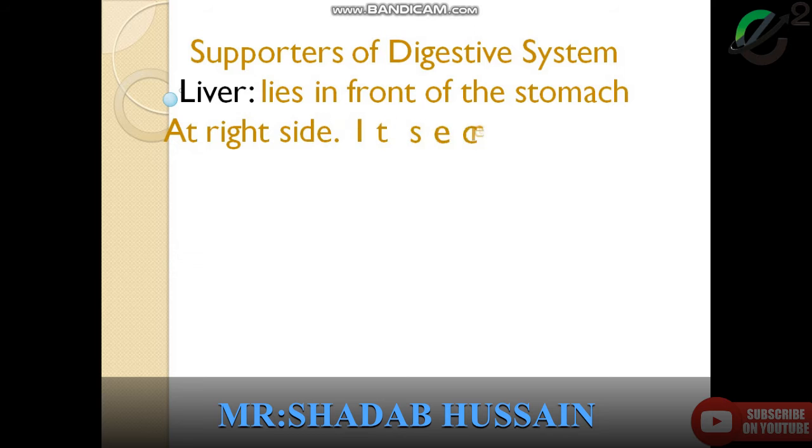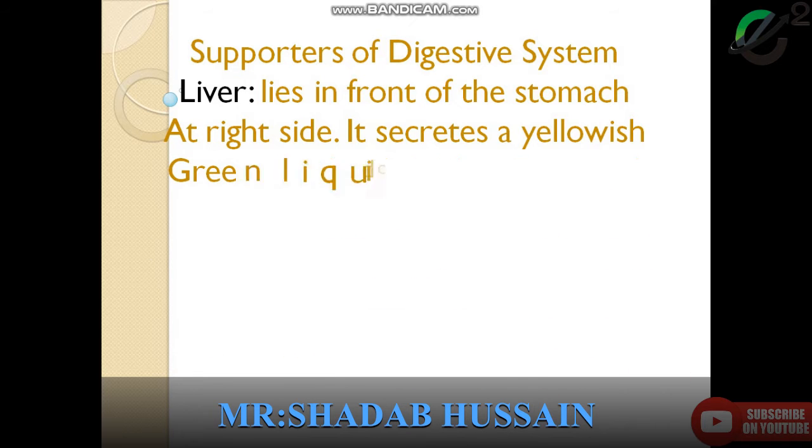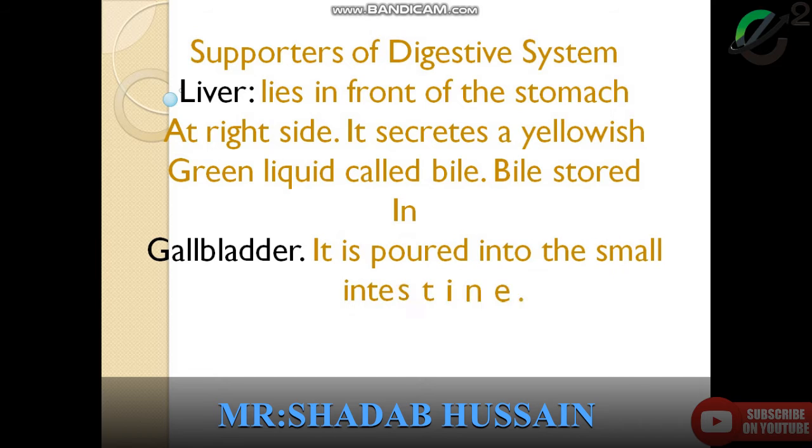Liver lies in front of the stomach. It is like a filter. On the right side you will find the liver. The liver secretes a yellowish-green liquid called bile. Bile is stored in an organ called the gallbladder.